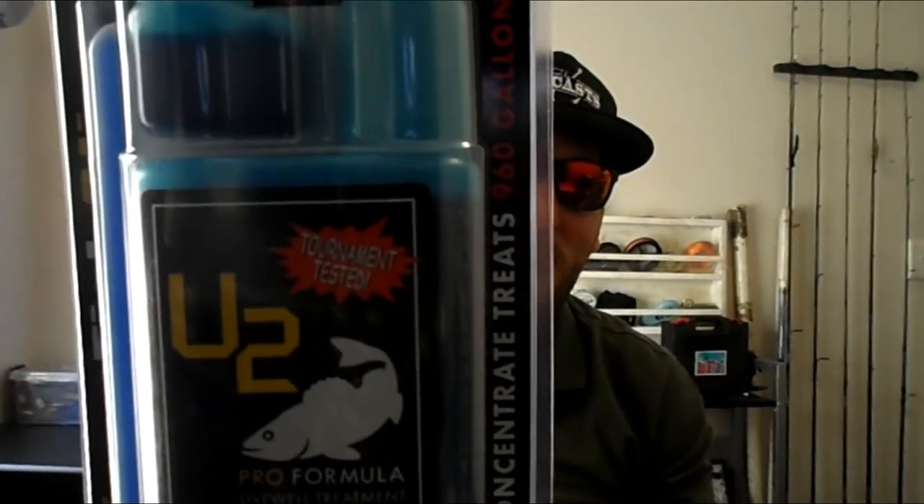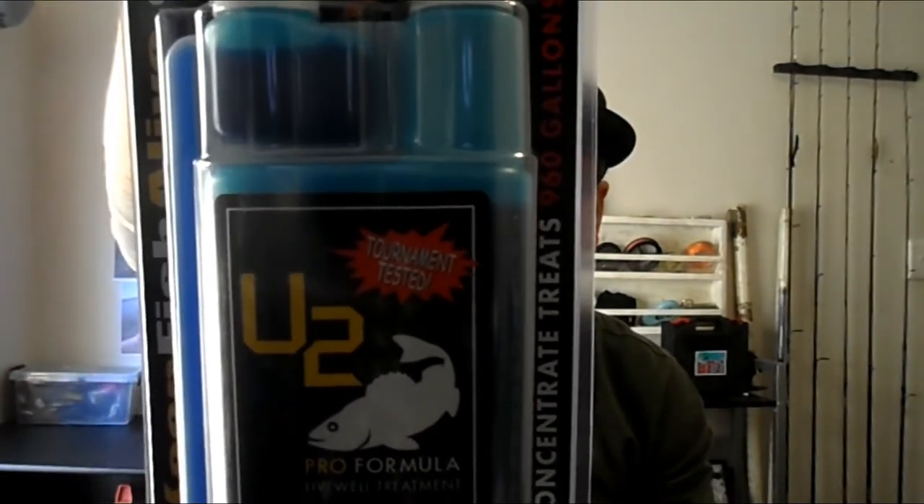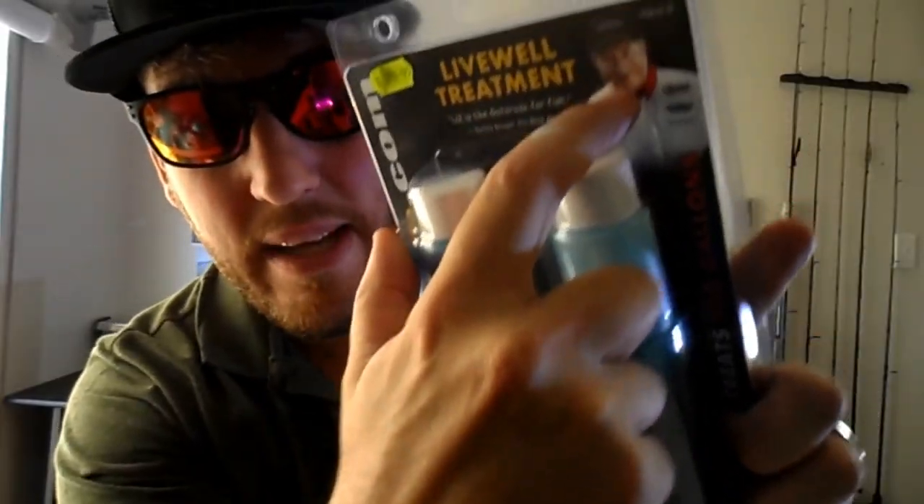Big thanks to Charles and Steve and JJ and the team for making this possible. Very excited to have a look in here. So firstly, we've got some U2 Pro Formula Live Hold Treatment — just to make sure our fishies are nice and healthy. If that guy recommends it, and Charles and Steve recommend it, then I'm gonna believe them.